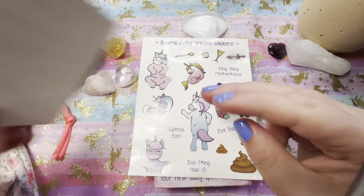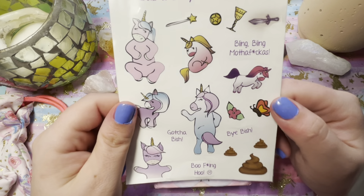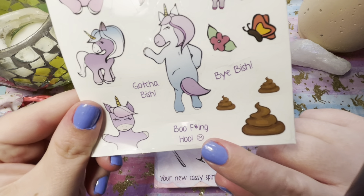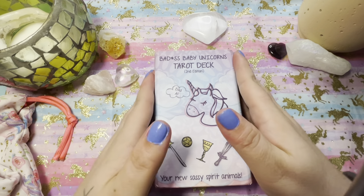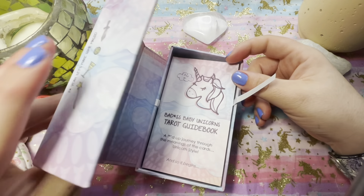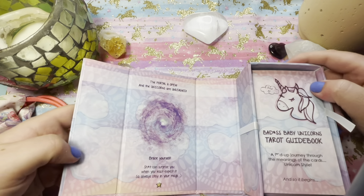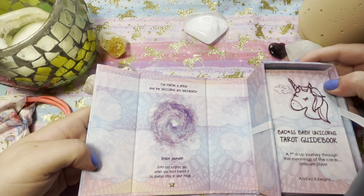So this is what came with the deck. This was our free add-on of stickers from the stretch goals, which I think are absolutely adorable. And the star of the show — the deck. It's a beautiful magnetic box, and most of them open halfway but this one opens all the way up. It says: 'The portal is open and the unicorns are unleashed. Brace yourself.'